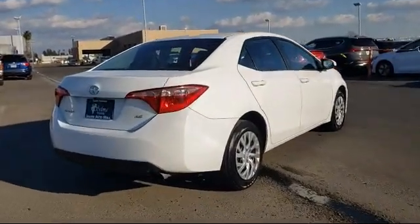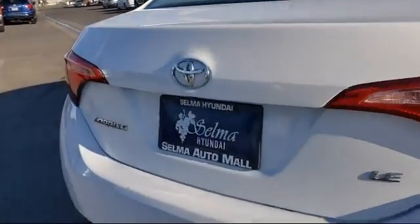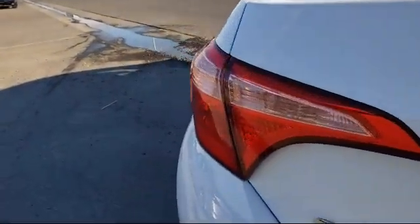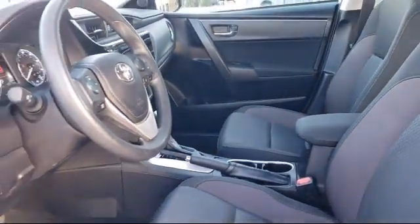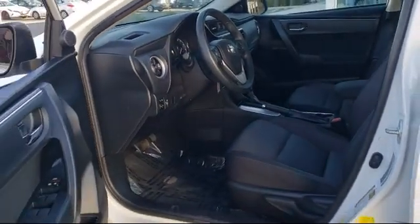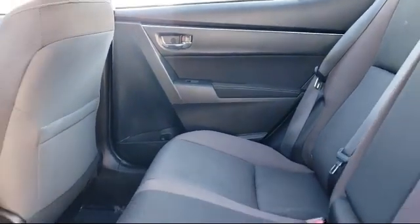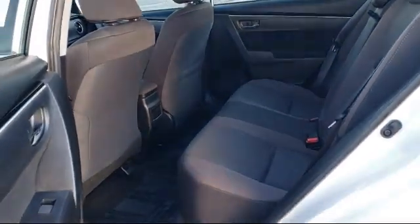Since 1989, the Selma Auto Mall has been providing outstanding service to the Central Valley. The massive Selma Auto Mall is the largest auto mall from the Sacramento area down to Los Angeles, and has been a recognized leader in the National Automotive News Magazine and many trade publications. With over 40 awards collectively between the dealerships, the Selma Auto Mall has proven that when it comes to buying a car, there's no better place.